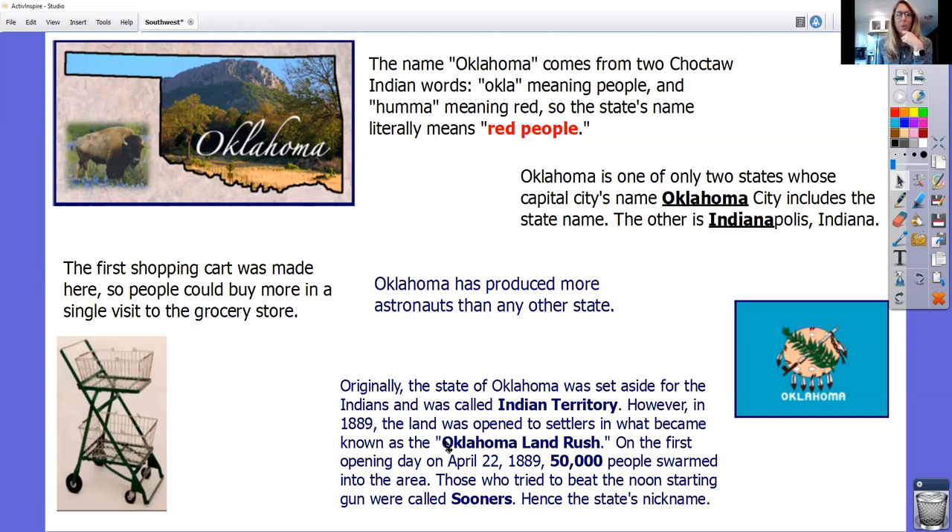Originally the state of Oklahoma was set aside for the Indians and was called Indian Territory. However, in 1889, the land was opened to settlers in what became known as the Oklahoma Land Rush. On the first opening day, April 22nd, 1889, 50,000 people swarmed into this area. Those who tried to beat the noon starting gun were called Sooners — hence the state's nickname is the Sooner State. And that is their state flag.